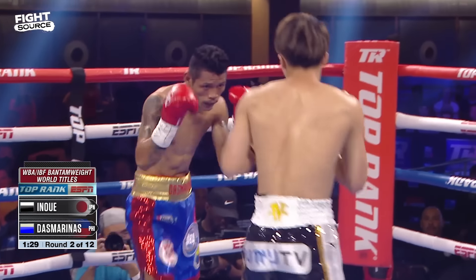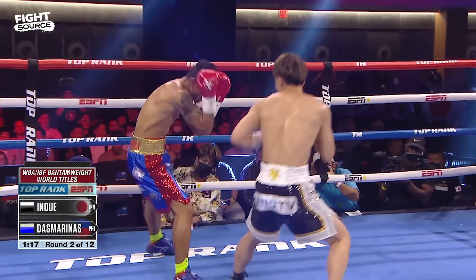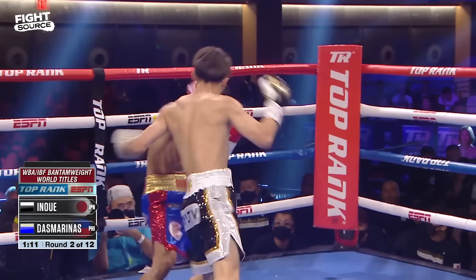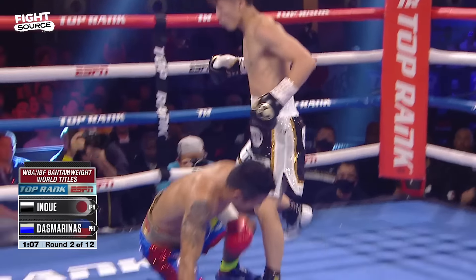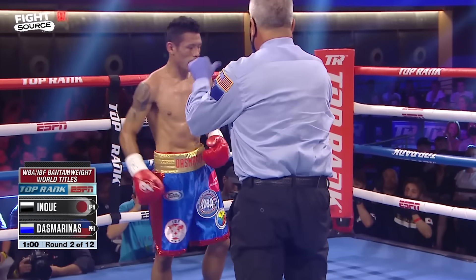Good defense from Desmarinez along the ropes. So you can already tell from the body language of Desmarinez — he's moving a lot, he doesn't want to get touched by those big shots. But offensively he's starting to settle down and land some shots. Left hook to the body — knocked down, scored by the monster. Left hook to the liver. Liver shot puts down Desmarinez.